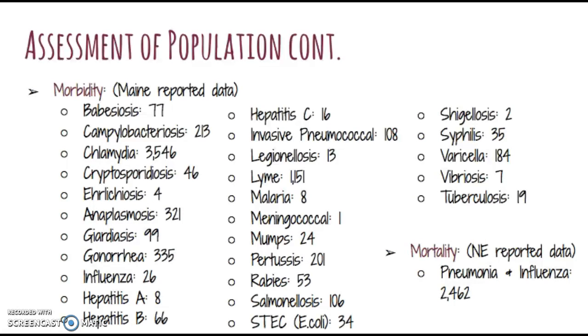In assessing the morbidity and mortality, I couldn't find any data specific to Buxton, Maine, but I found data reported by Maine on the morbidity statistics, and I was especially surprised by the rates of sexually transmitted infections such as gonorrhea and chlamydia. There are 3,546 reported cases of chlamydia in Maine in 2016 and 335 cases of gonorrhea. This tells me that Maine hasn't done a very great job at providing sex education to its people and that people aren't having safe sex. For the mortality data, I was only able to find New England reported data, but so far for 2016, the mortality rate from pneumonia and influenza is 2,462 people.